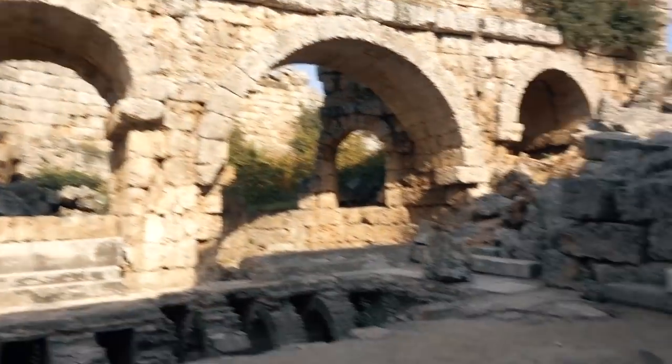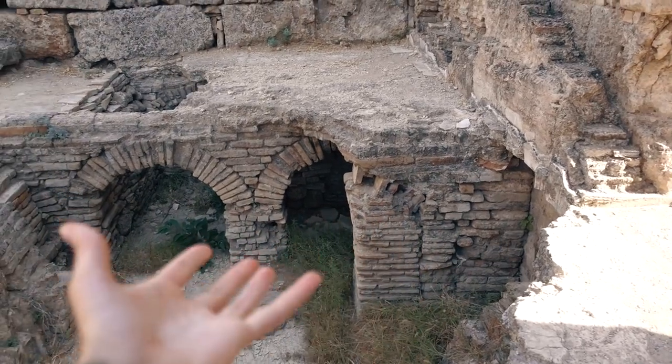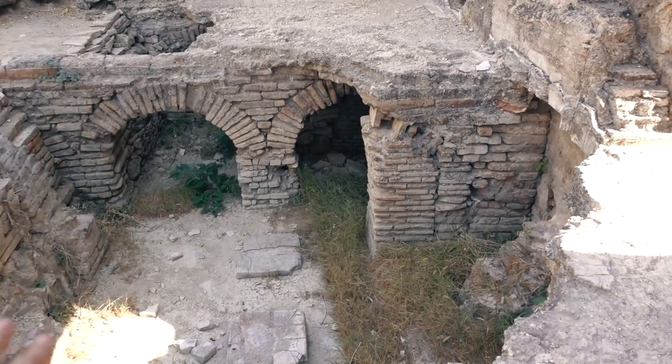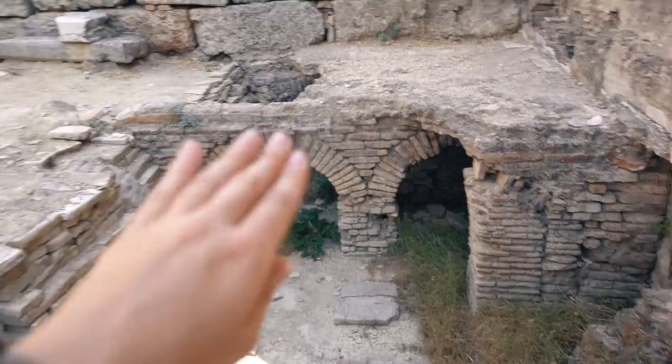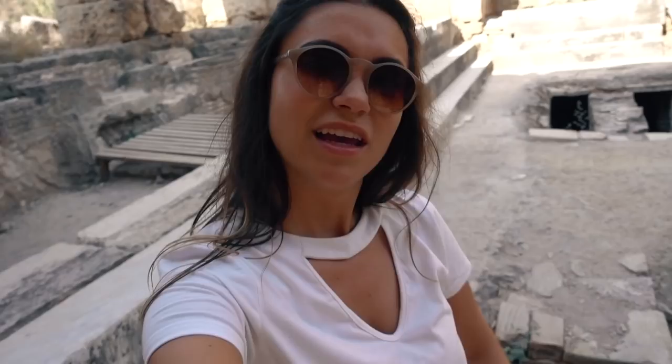This room was the caldarium. As you can see by the bricks here, they would heat up with fires and smoke, and then it would heat up the ground, which would heat up the bath. This would be the hot tub — it's pretty warm. This is pretty much a hot room right now.